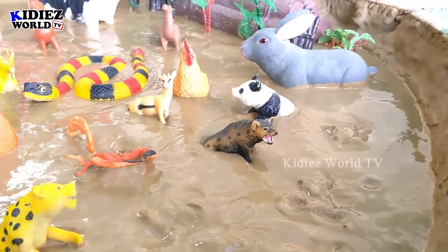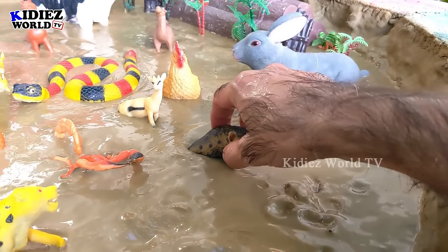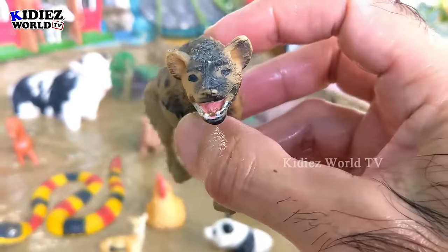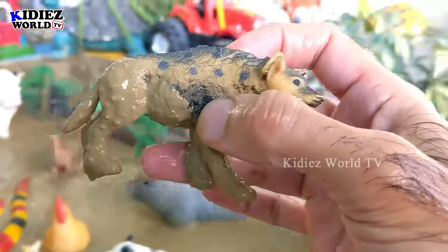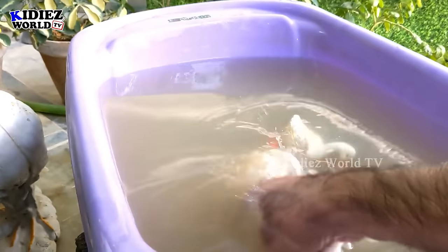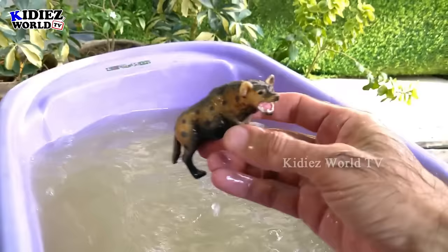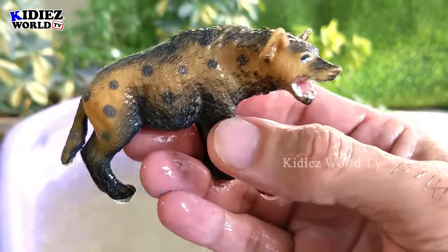The next one we have is a hyena, which is a domestic jungle animal. This hyena is dirty so let's wash him. Here we go, hyena!